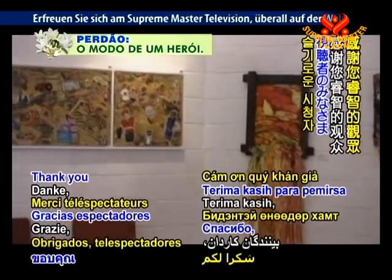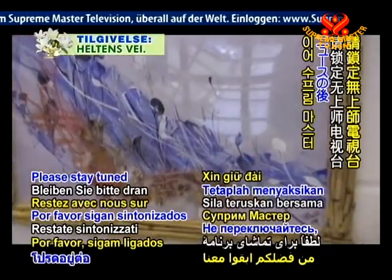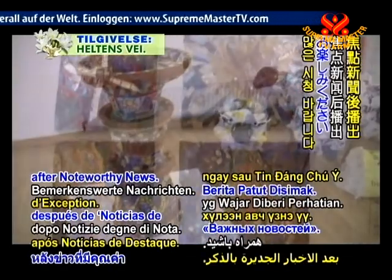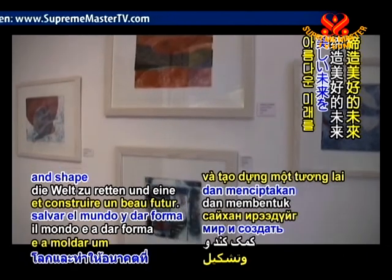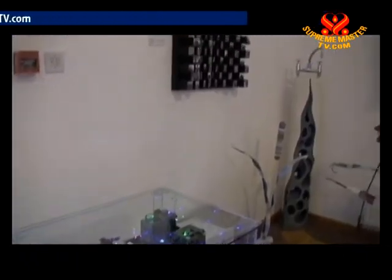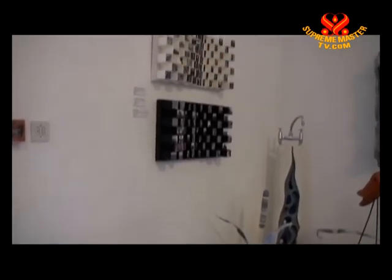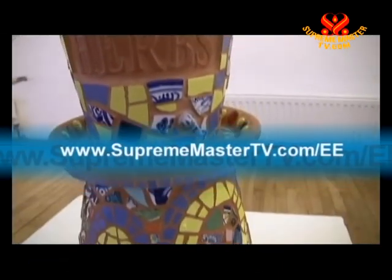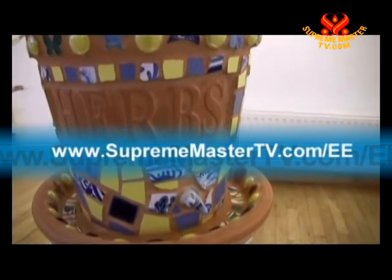Thank you, resourceful viewers, for being with us today. Please stay tuned to Supreme Master Television for words of wisdom after noteworthy news. May our bold efforts help to save the world and shape a beautiful future. For more details, please visit www.suprememastertv.com/EE.